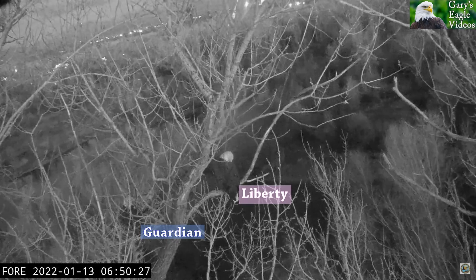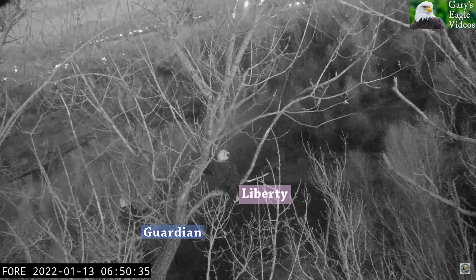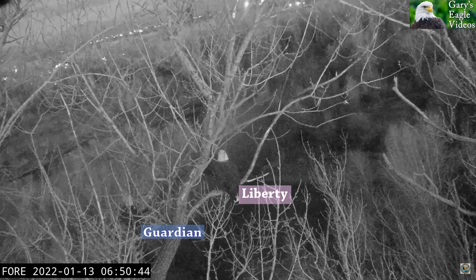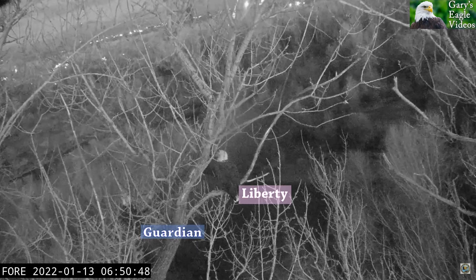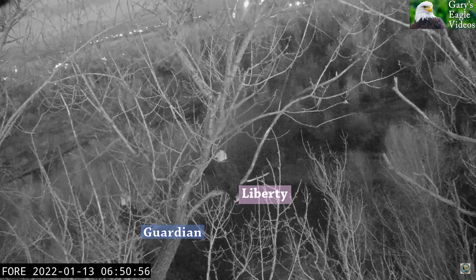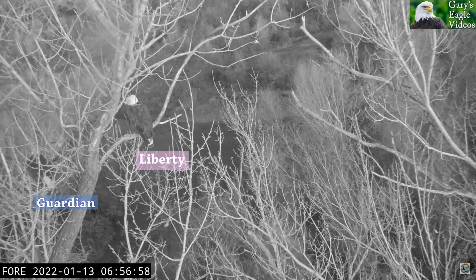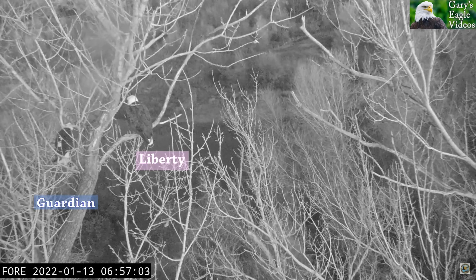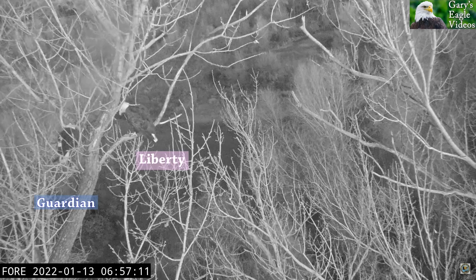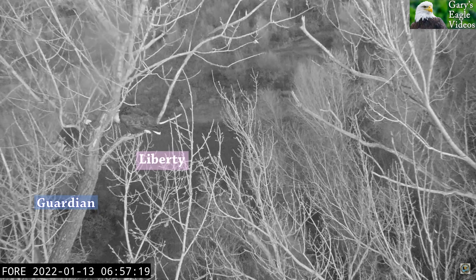Next, this is also a morning clip. We'll see Guardian there on the bottom side of Liberty's roost. This was two days ago in the morning. Guardian is the first one to leave the roost this year and the first one to get into the nest — not always, but more often than not. Here you'll see him take off first.